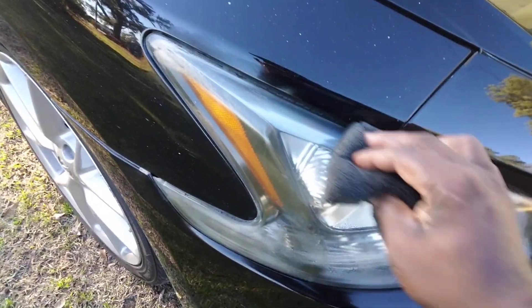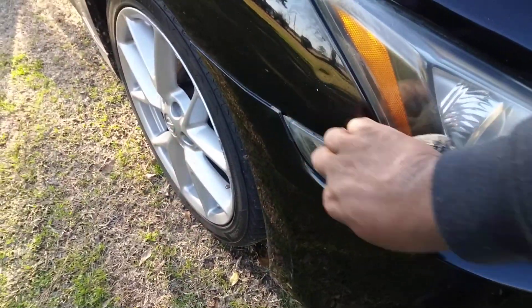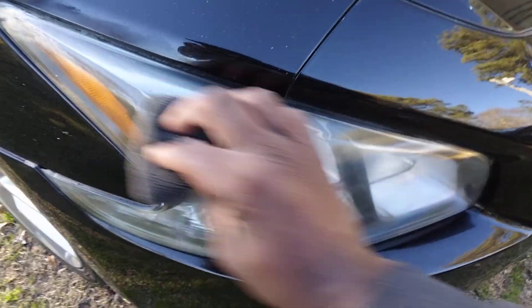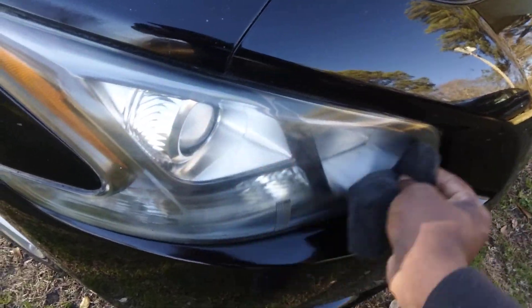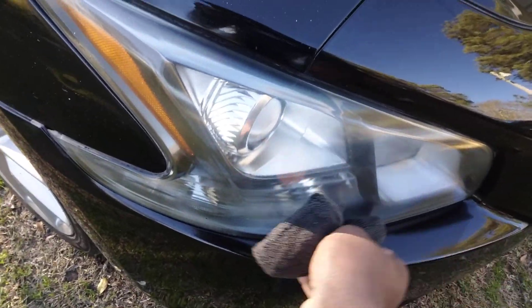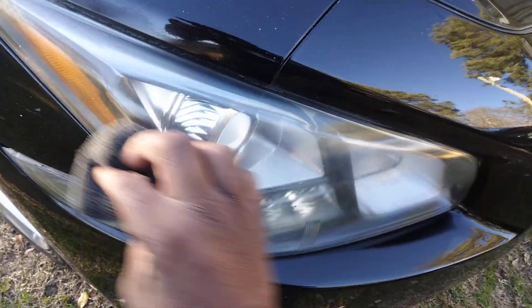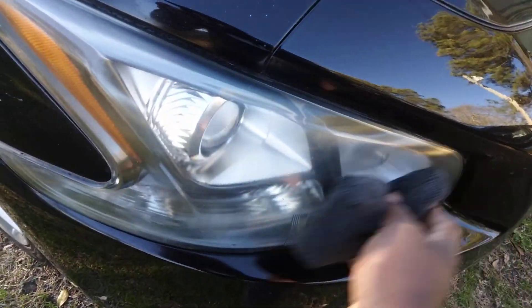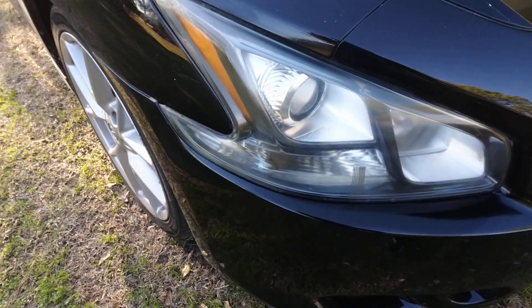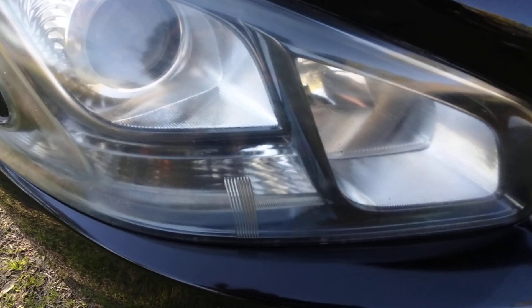Watch this right quick — once you rub it in there, it acts as a clear coat to your headlight. Look at here, you can see how the headlight becomes clear. You can take a microfiber cloth and knock down the excess product. Check this out, look how clear it became — looks like it's brand new, doesn't it?